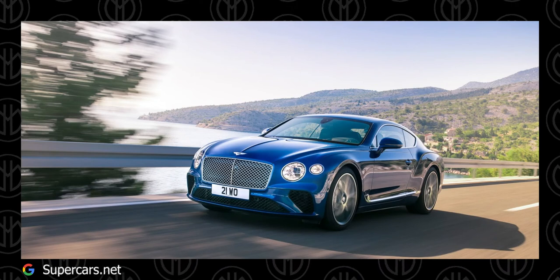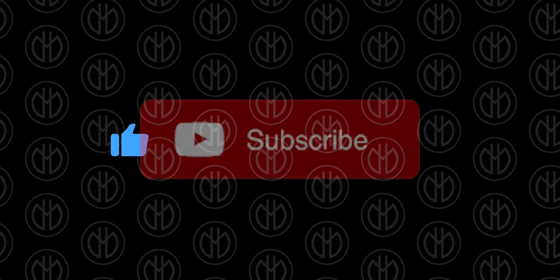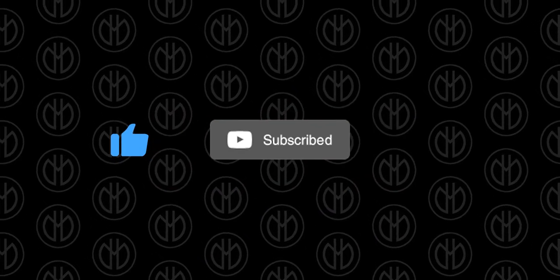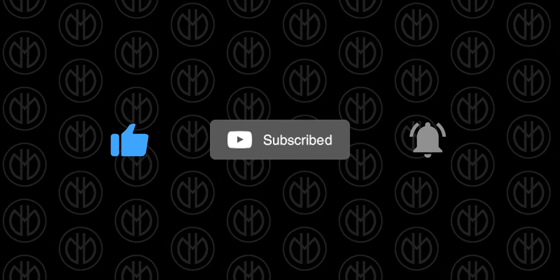If you stuck around till the end, thanks a lot — it means a lot to me. If you enjoyed this video, I'll be doing a whole lot more videos like this in the future, so leave a thumbs up and a sub would be amazing. Leave your thoughts down in the comment section. My name is Jitin and I'll catch you in the next one.